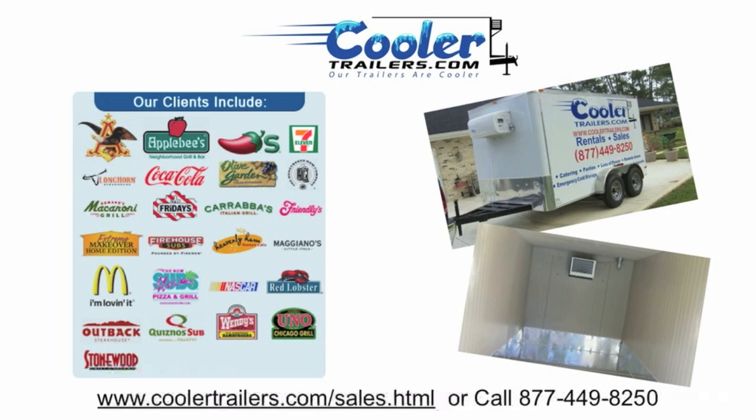Our portable refrigerated and freezer trailers will save you time, save you money, save on insurance, save on maintenance and repairs, save on fuel cost. They're super easy to operate — you just plug it in and walk away.